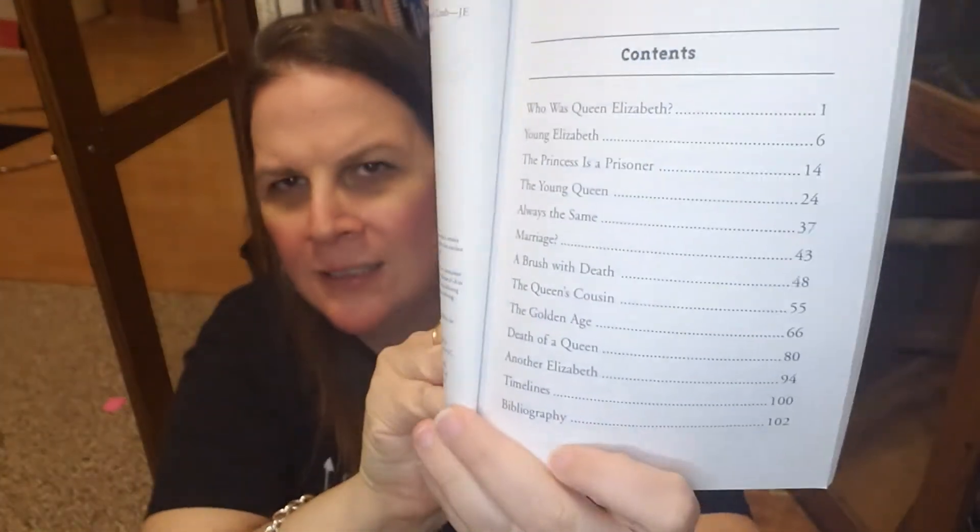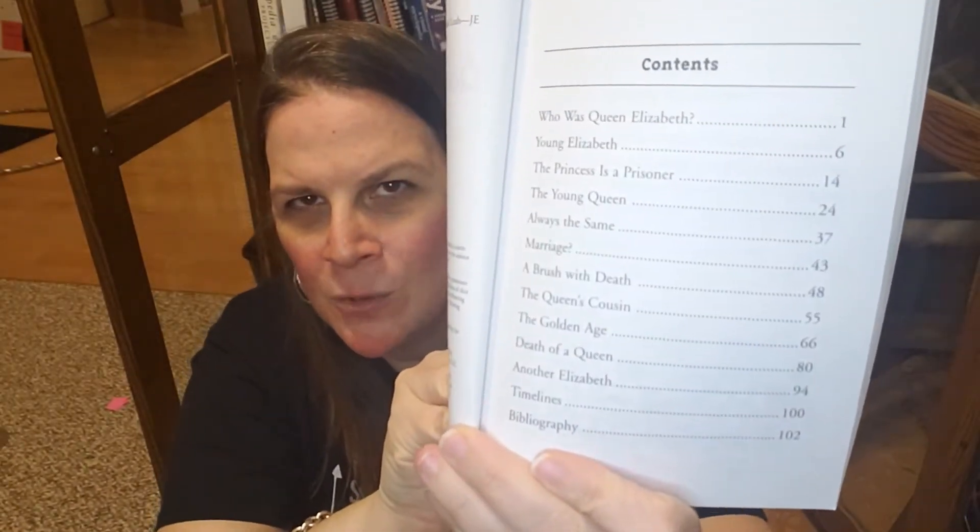What we have done with these Who Was books in our homeschool is my daughter chose one for a book report. She really didn't know too much about Queen Elizabeth because she hadn't studied world history yet — she'd only really studied U.S. history. So she kind of knew who Queen Elizabeth was, but when it was time to choose a biography for a book report, she went to Queen Elizabeth. In general, they are separated into short chapters and are normally right around 100 to 150 pages.